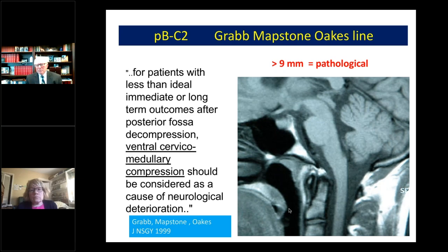The second measurement was the Grabo-Mapstone-Oaks measurement. They looked at a group of patients with Chiari malformation who underwent decompressive surgery and noted a number did not get better. They reported that for patients with less than ideal outcomes after posterior fossa decompression, ventral cervical medullary compression should be considered as a cause of neurological deterioration. They came up with a measurement — the interval from the dura to a line drawn from the basion to the posterior inferior C2. If that measurement is more than 9 millimeters, that's potentially pathological ventral brainstem compression.